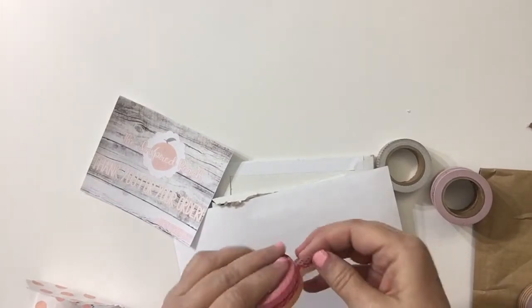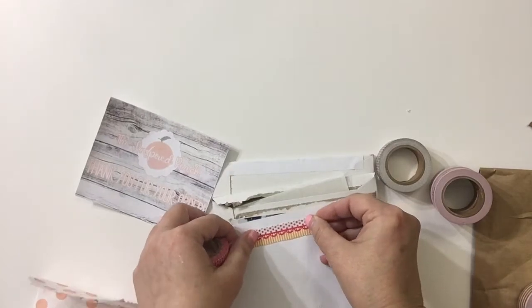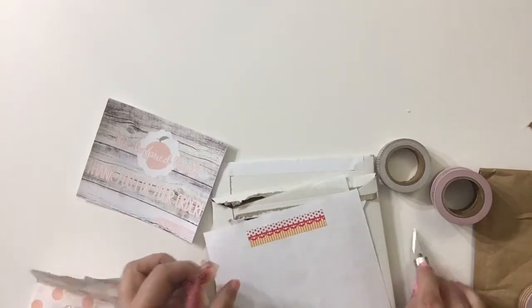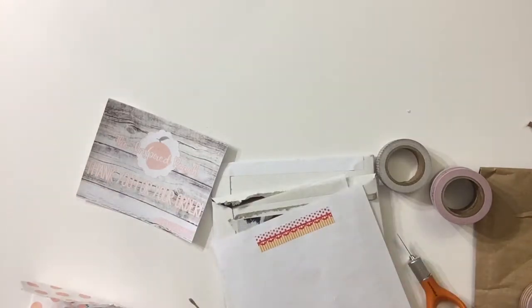So now I've got them opened up. I will put some on this paper so you can see what it looks like on paper. Is that not darling? Oh my goodness, I love it!